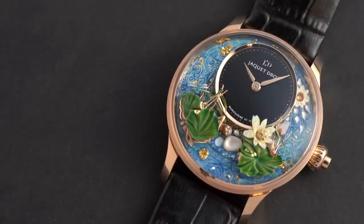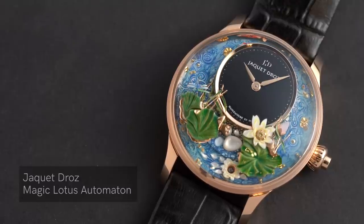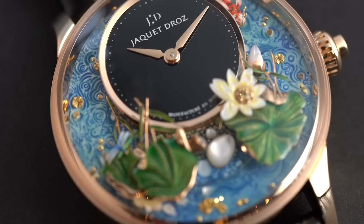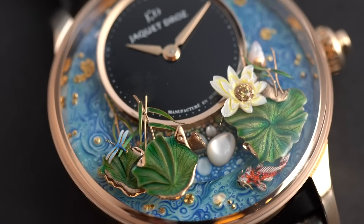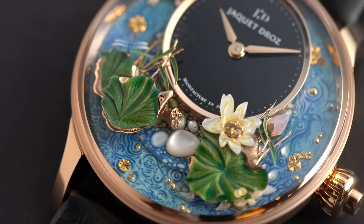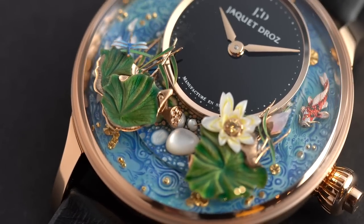Where Jaquet Droz really shows off is the automaton. We wanted to create an automaton which is zen, very calm, and that makes us think about life — about being young, motivated, and becoming mature. We used all our craftsmanship know-how; all eight of our artists worked on this complication. It's also a story about creativity — creating something completely new with four new patterns. It is the most complicated dial we have ever done. We call it the Magic Lotus Automaton because the magic flower turns around the dial.